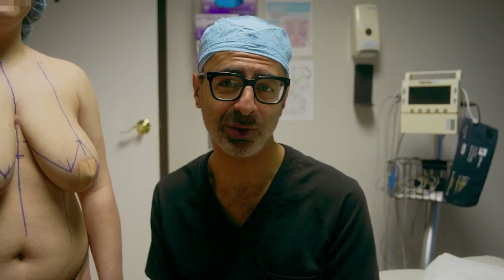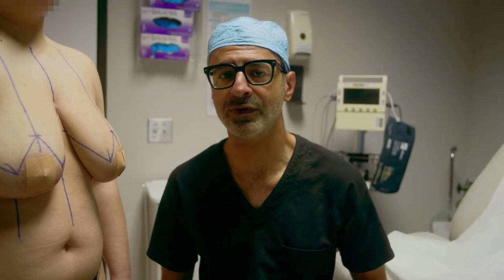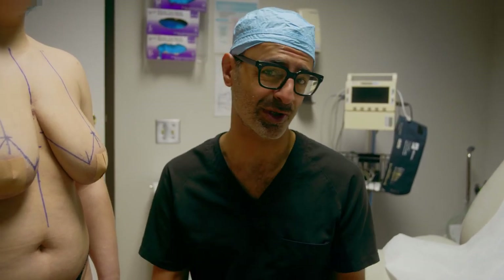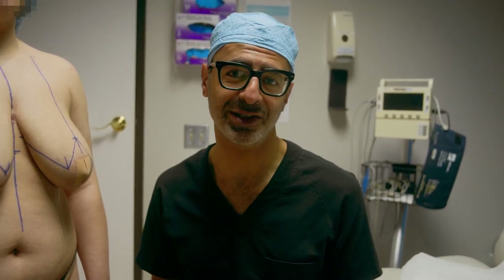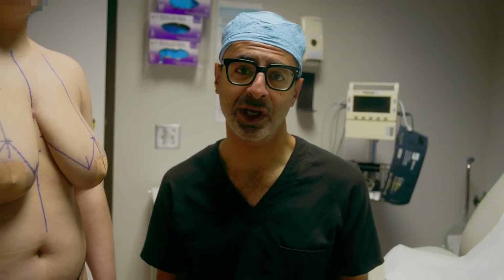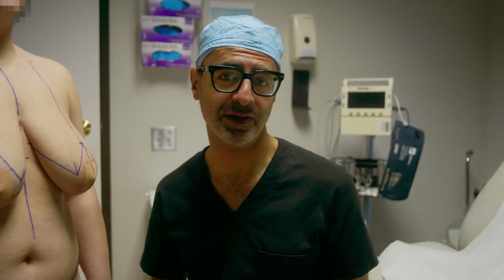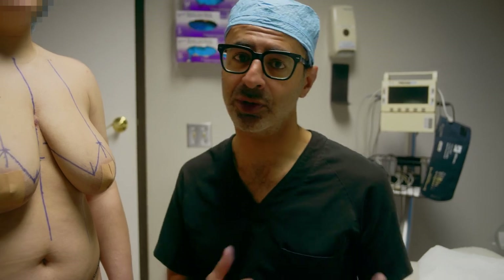Breast reduction actually ranks one of the highest, most satisfying surgeries for patients because it gives so much relief. A lot of these women who have really large breasts have a lot of other issues — shoulder grooving from their bra straps, rashes underneath their breasts especially in hot weather, neck pain and upper back pain. Every breast reduction also comes with a breast lift because a lot of patients who have large pendulous breasts also have low breasts, so they get a smaller, perkier breast.